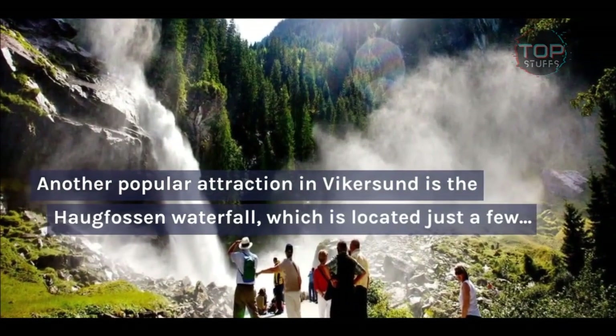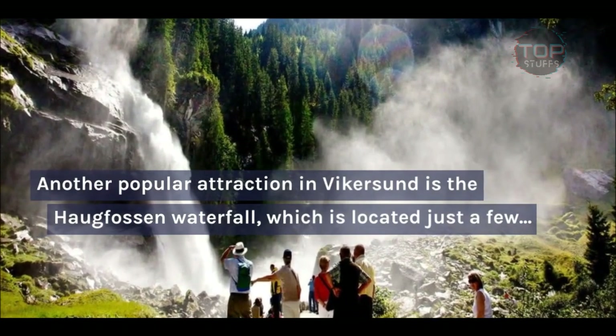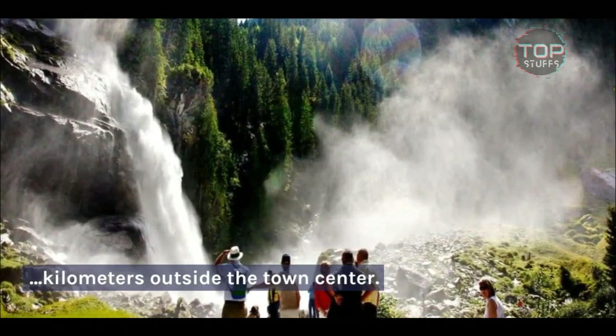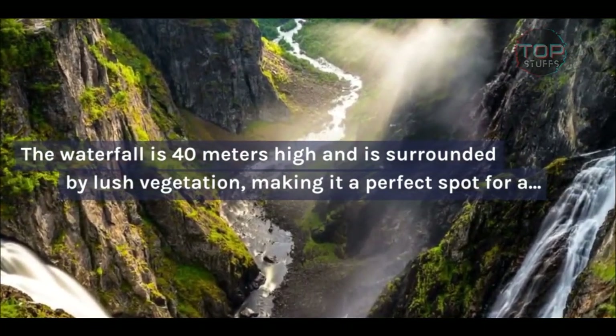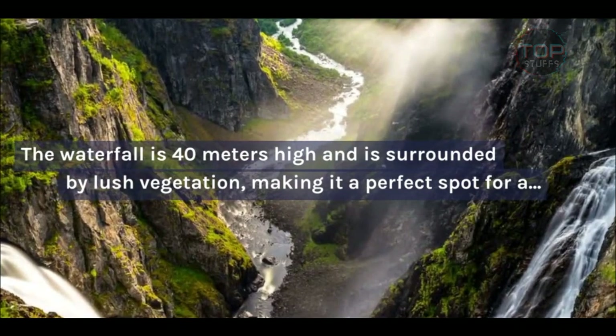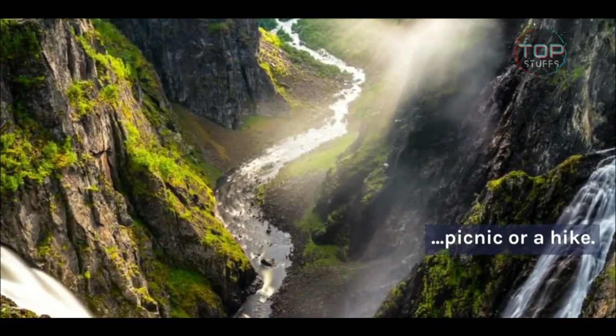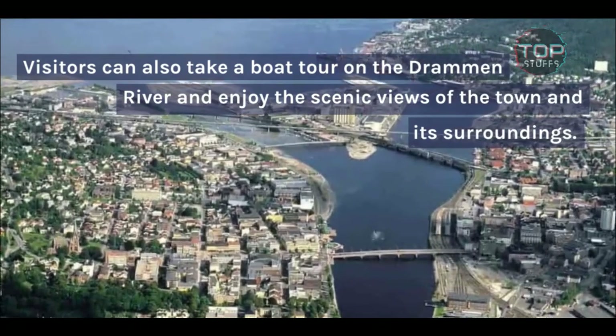Another popular attraction in Vykersund is the Haugfossen Waterfall, which is located just a few kilometers outside the town's center. The waterfall is 40 meters high and is surrounded by lush vegetation, making it a perfect spot for a picnic or a hike. Visitors can also take a boat tour on the Dramen River and enjoy the scenic views of the town and its surroundings.